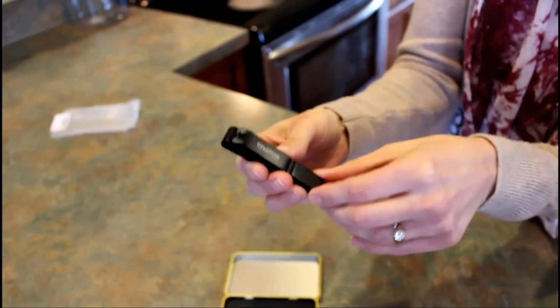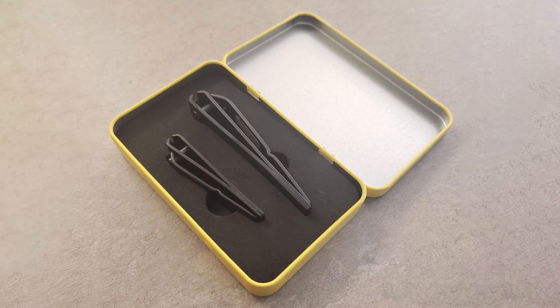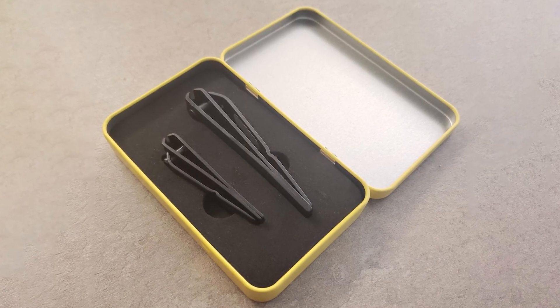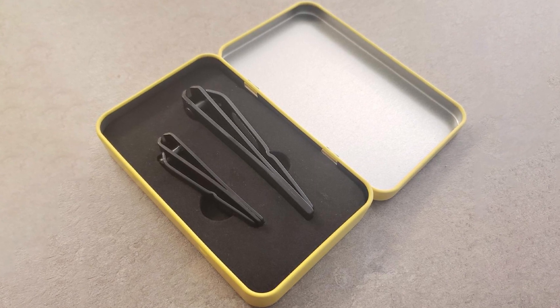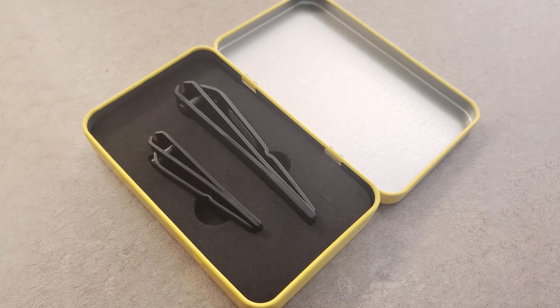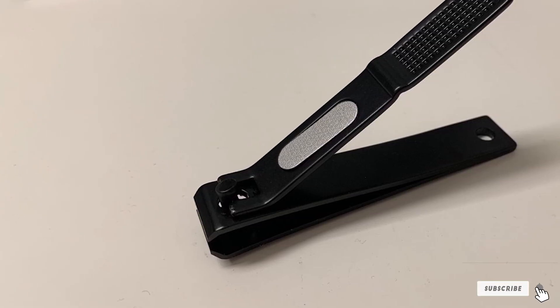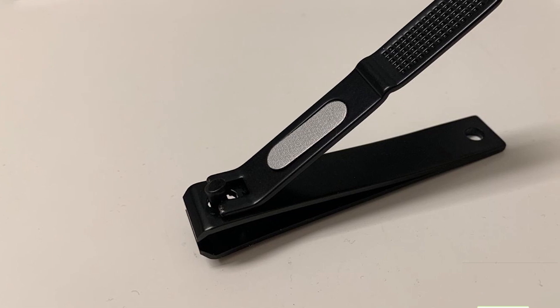Both clippers have an ergonomic design with specially padded ends at the abnormally long ends. The long lever design of both clippers makes it easy to apply extra leverage to your nails and cut through even thicker material with ease. The padding at the end of each clipper is slightly textured, making it hard for you to lose your grip on the clippers even in moist environments.